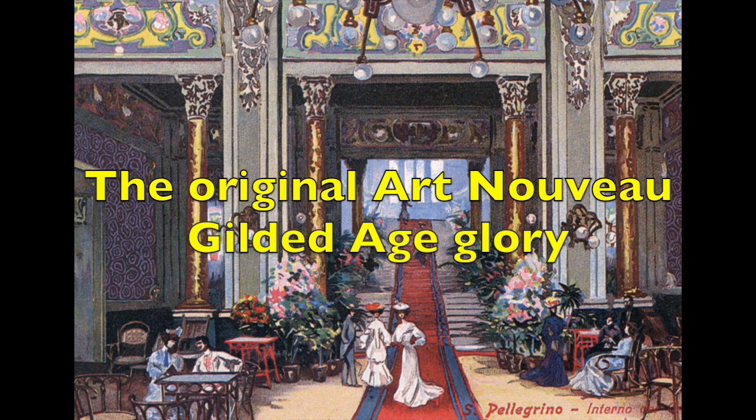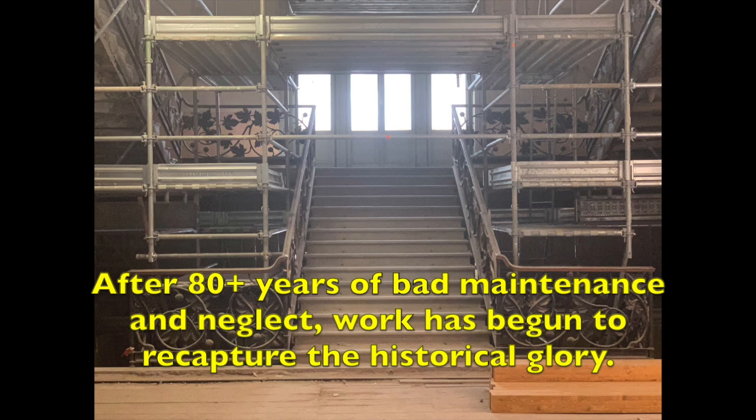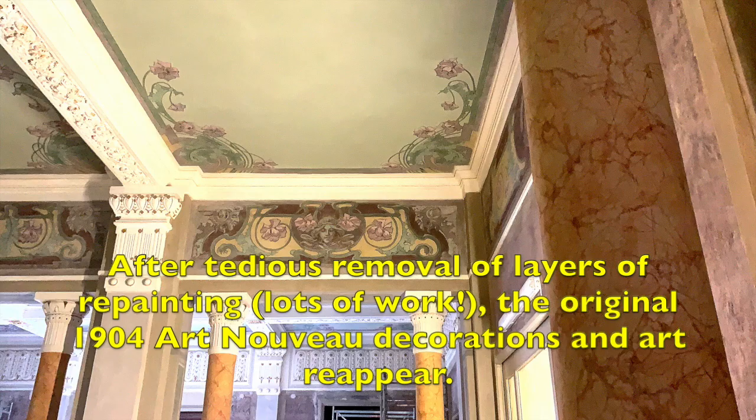Wow. Art Nouveau is an international style of art, architecture, and especially the decorative arts that was most popular at the time the Grand Hotel was built. Its graphic designs of natural forms, particularly curved lines of plants and flowers, were thoroughly embraced by the upper society of the Gilded Age. English uses the French name Art Nouveau, but the Italians use the term Liberty Style.